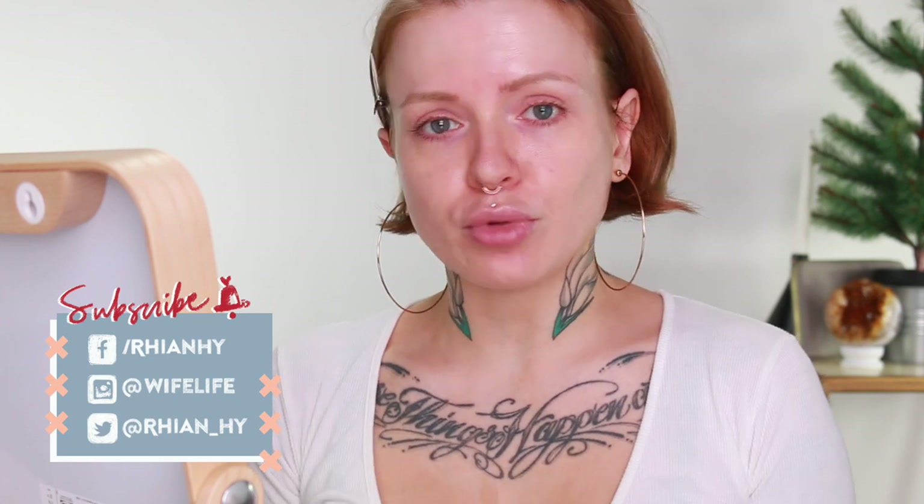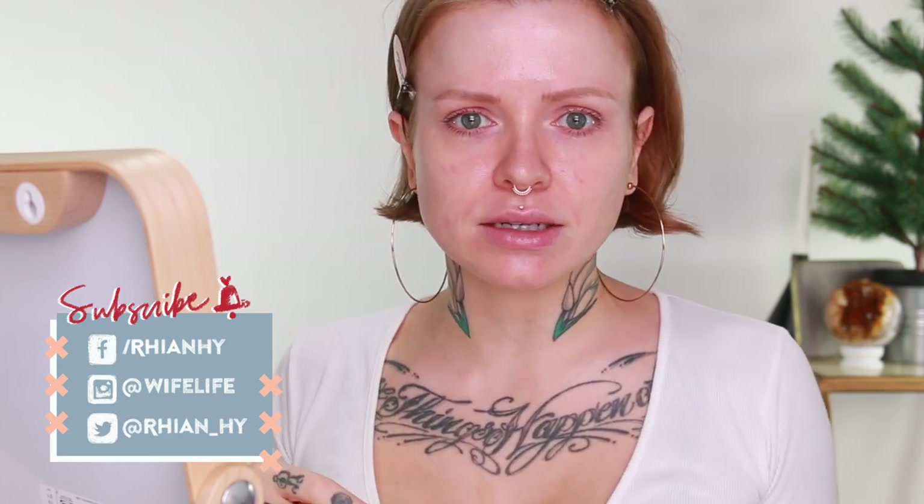Hey guys, welcome back to my channel. If you are new here, welcome. I'm coming at you bare face today because we're doing a chatty get ready with me. These are some of my favorite videos because I don't have to talk through the makeup — I can just get in the zone and also answer your questions. I went ahead and asked you over on Instagram. Everything will be linked and listed down below along with links to anything I may reference. So let's get into it.